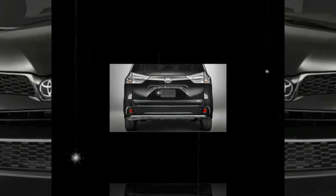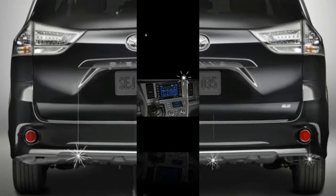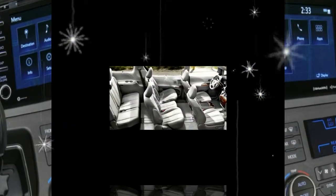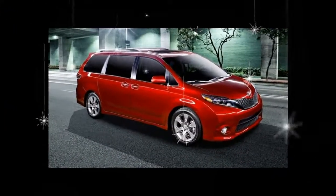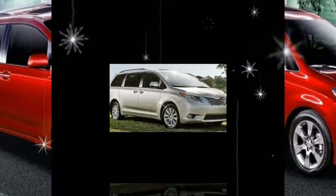The V6 has the same displacement as its predecessor but boasts an extra 30 horsepower, up to 296, and 18 pound-feet of torque, up to 263. Its running mate is a new 8-speed automatic transmission that replaces the 6-speed. Together they improve refinement, acceleration, and fuel economy.